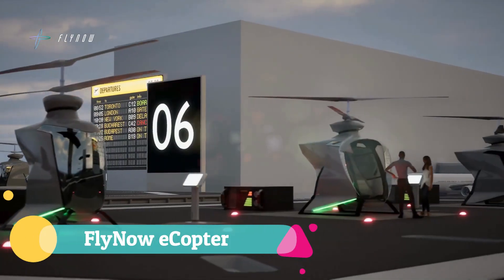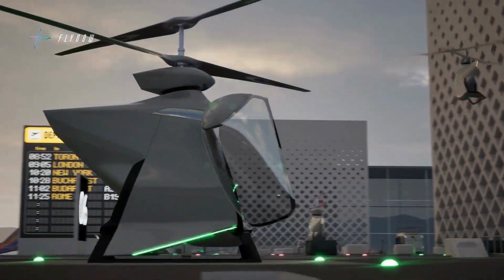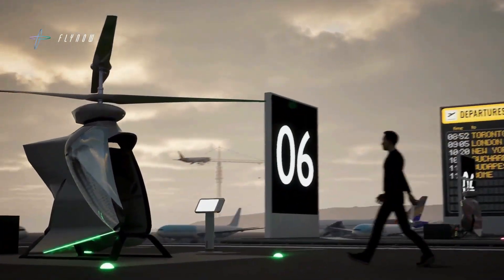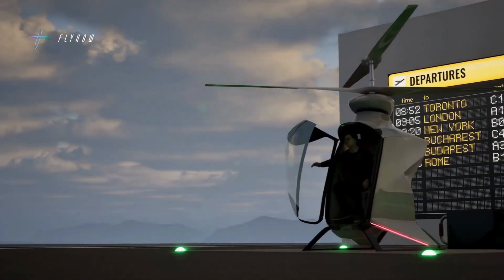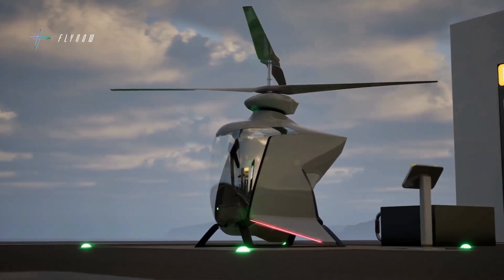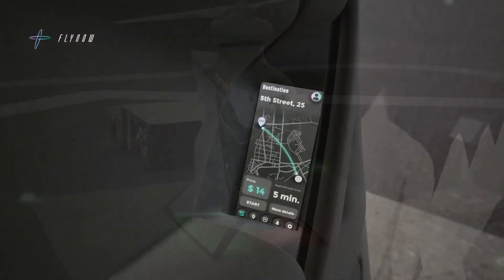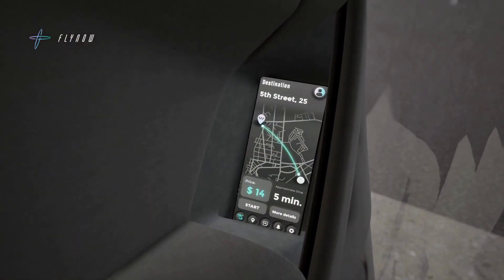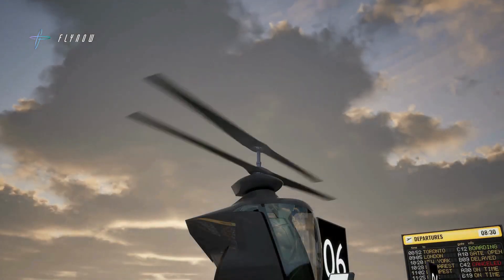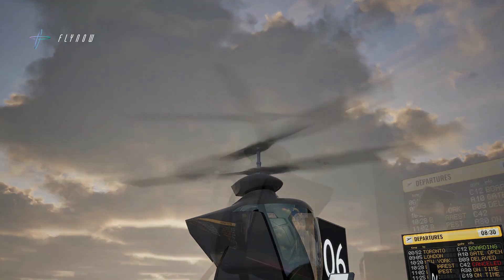The Fly Now E-Copter is a vision of practical urban air mobility, wrapping futuristic design in simplicity and efficiency. Its sleek capsule-like body is lifted by whisper-quiet coaxial rotors generating less than 55 dBa at 150 meters — quiet enough to fade seamlessly into the city soundscape. Built to carry one or two passengers or up to 200 kilograms of cargo, it follows fixed automatic routes with a focus on safety, affordability, and reliability.